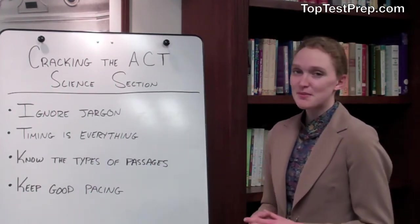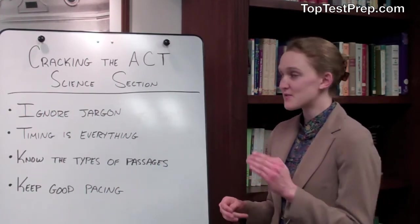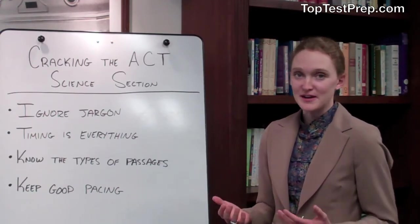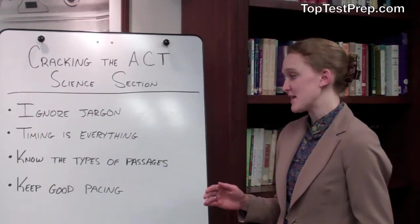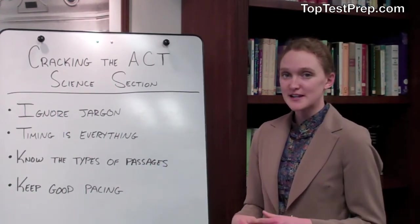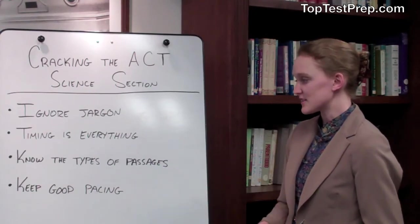And finally, keep good pacing throughout the test. You want to make sure that your energy is as high with this last section of the ACT as it was in the very beginning. Just like a basketball player wants to be at the top of his game at the end of the game, you want to make sure that you have a lot of practice timed tests under your belt to have that experience to know how to handle the science section.